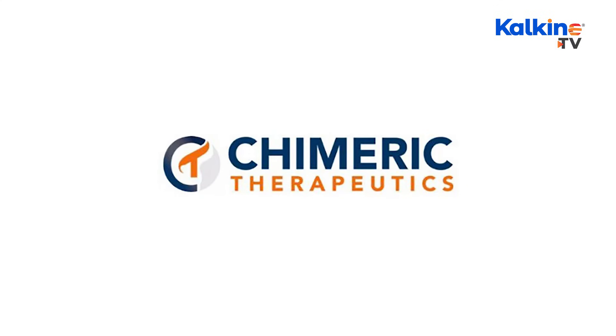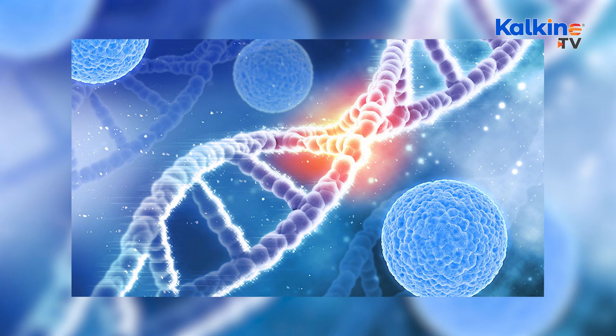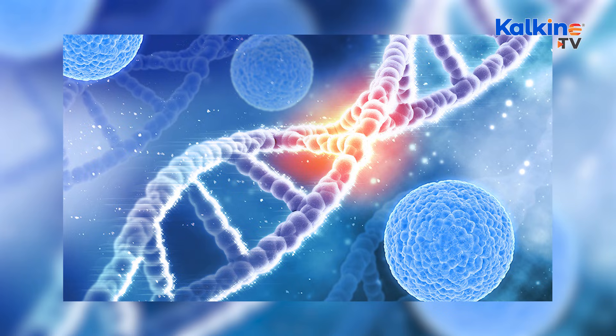Hello everyone and thank you for tuning in to yet another edition of Executive Corner Expert Talks. My name is Monica and today we are joined by Dr. Rebecca McCoulters, the Chief Operating Officer of Chimeric Therapeutics, ticker code CHM. It's a clinical stage biopharmaceutical company leading advancements in cancer cell therapies. Chimeric is developing cutting-edge autologous CAR-T and allogeneic NK cell therapies, collaborating with renowned universities like the University of Pennsylvania and City of Hope.